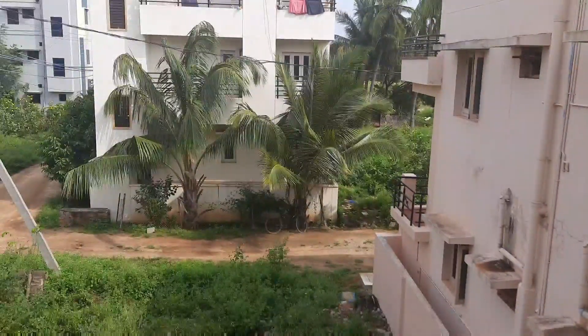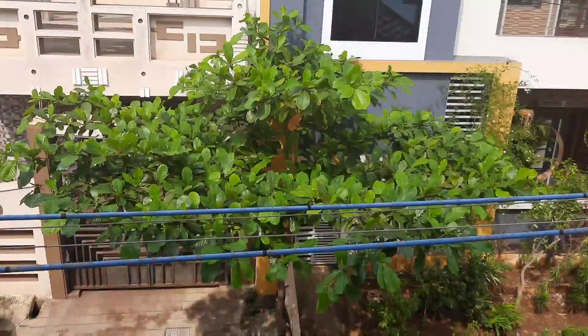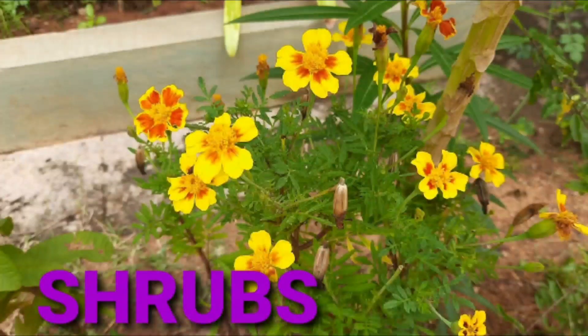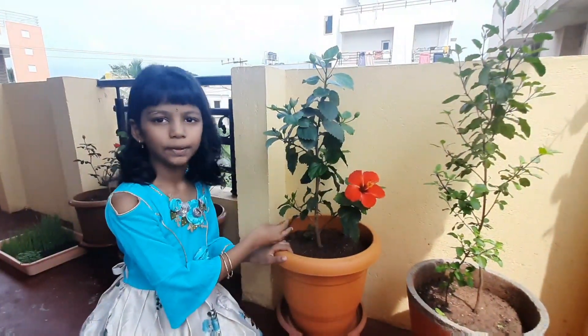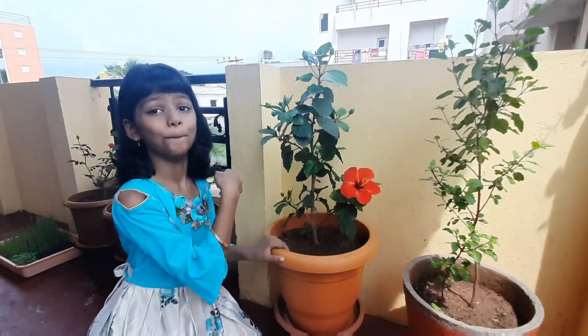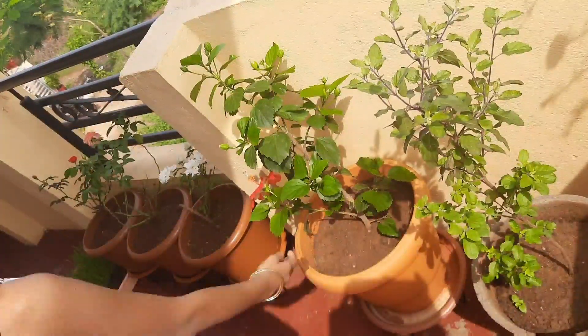These are very big plants. That is a coconut tree. That is an Adam tree and they are very strong. It is called Sherp because it has many branches. These are Sherps.